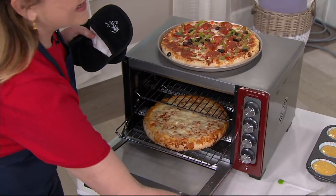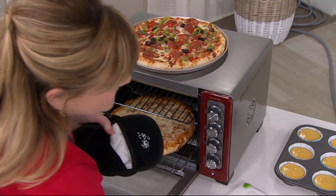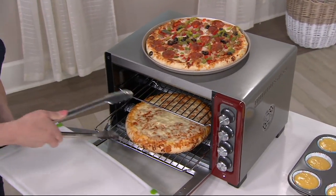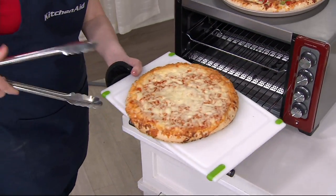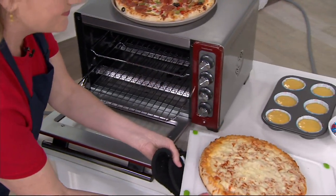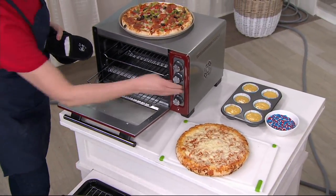It's KitchenAid. It's a convection oven. It's a baking oven. It's going to do everything you need. I don't want you to call it a toaster oven, because if you call it a toaster oven, you will hurt its feelings — because it does a whole lot more than that.